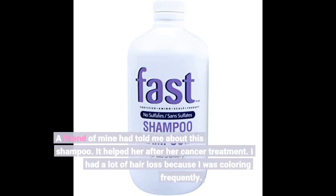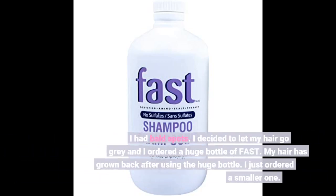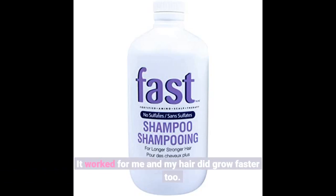A friend of mine had told me about this shampoo. It helped her after her cancer treatment. I had a lot of hair loss because I was coloring frequently — I had bald spots. I decided to let my hair go gray and I ordered a huge bottle of Fast. My hair has grown back after using the huge bottle. I just ordered a smaller one. It worked for me and my hair did grow faster too.